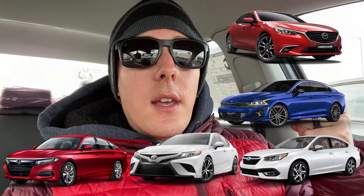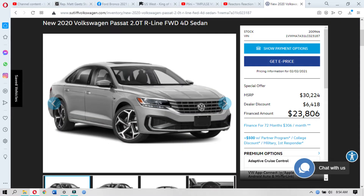This is part of the midsize sedan segment, which is very competitive. We all know there's the Honda Accord, the Toyota Camry, Mazda 6, Kia K5, and the Subaru Legacy. There are so many options in this class, and there are a couple things that set this car apart. This car retails for about $30,000, but Sutliff Volkswagen here on Paxton Street in Harrisburg is offering insane deals. This car is down to like $23,000 — a brand new 2021 Volkswagen Passat, while the competitors are at least $30,000. That is just an absolutely amazing price.